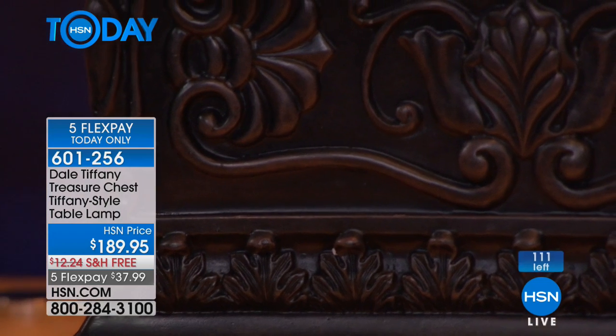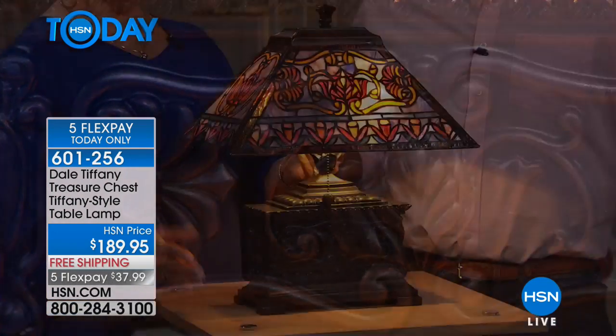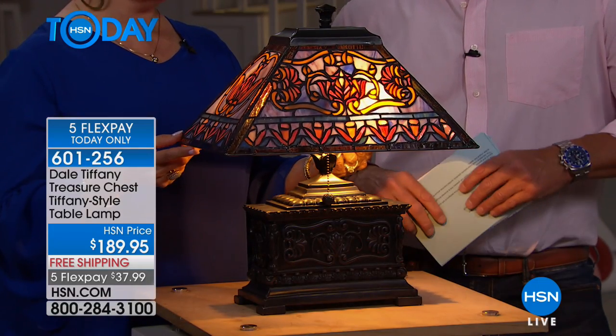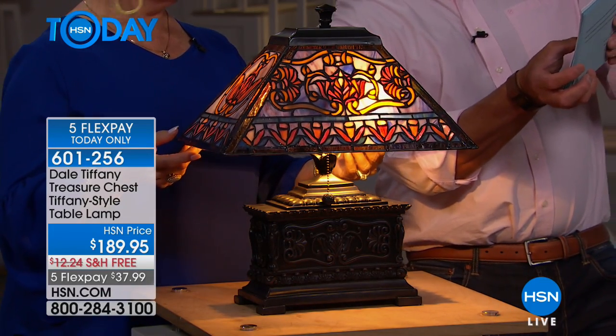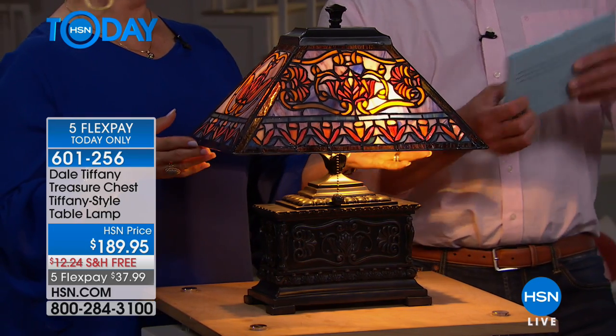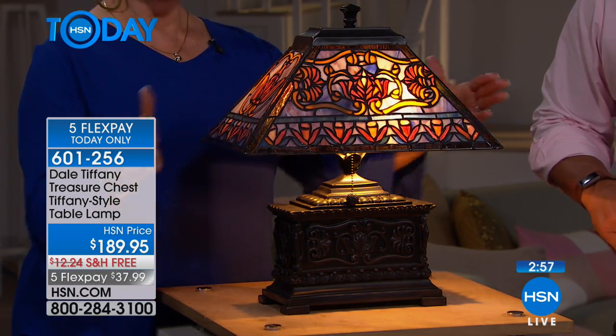It's not a real big lamp like some of the other table lamps, which need a real home. This piece right here is 16 by 10 by 9, and it's 19 inches high. Your shade is 16 inches. What a fabulous piece.